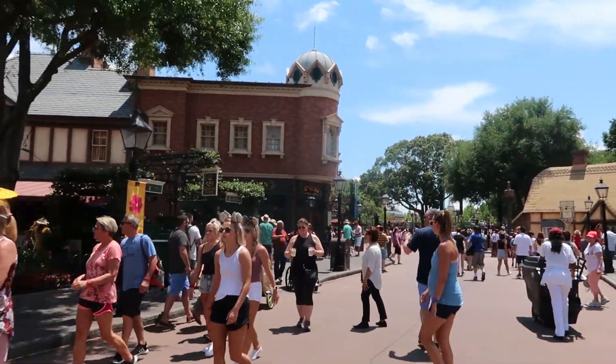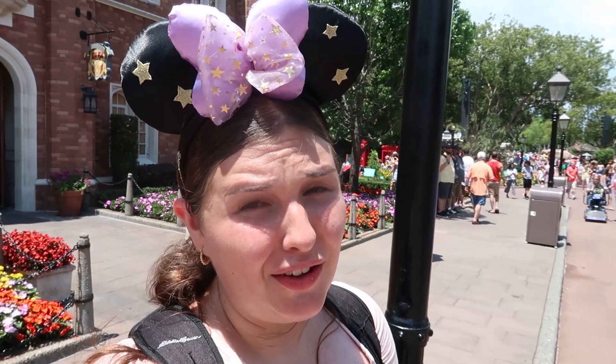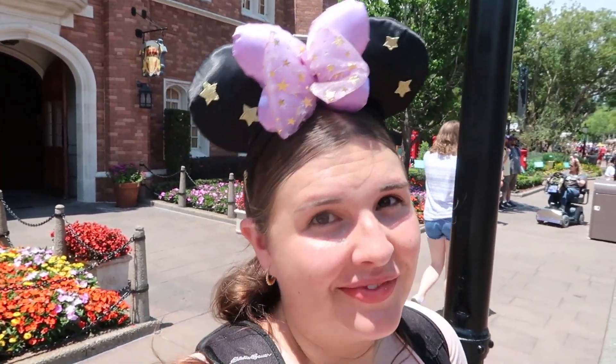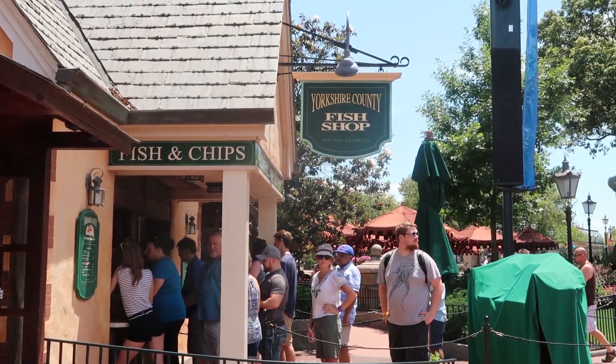Here we are in the UK. Am I the only one who looks at that food topiary and thinks of IT — like he's been making friends with Pennywise? That darn red balloon. We are going to visit Yorkshire County Fish Shop and see if we can find our next snack.